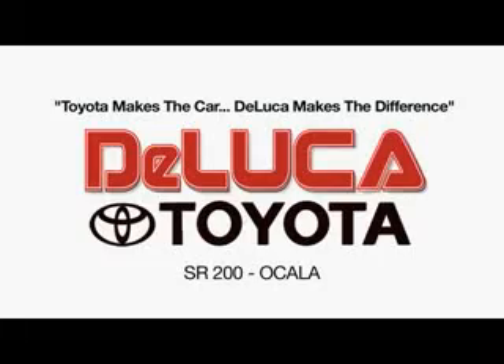Enjoy the drive and have peace of mind in this 2014 Toyota Corolla. See us at DeLuca Toyota today. Toyota makes the car. DeLuca makes the difference.